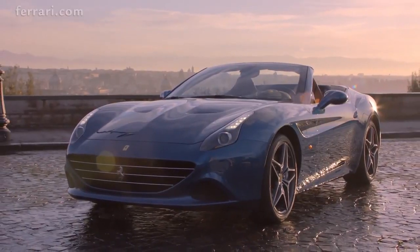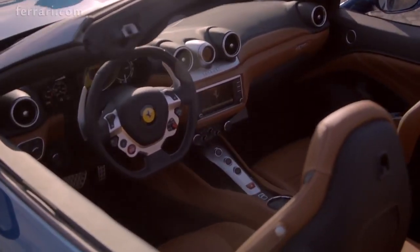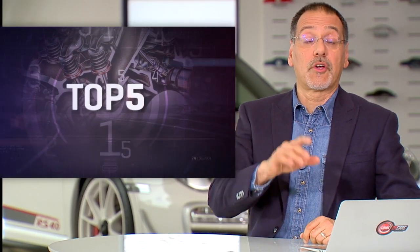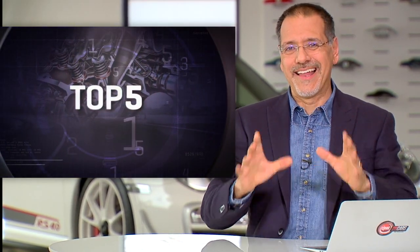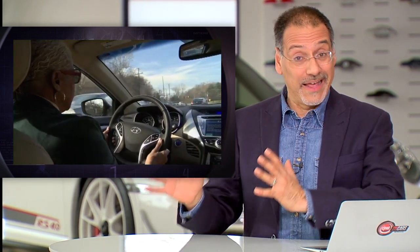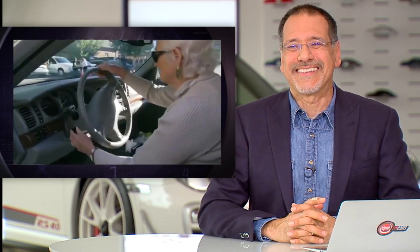Don't forget, Ferrari doesn't even make a manual anymore — all their cars are more or less an automatic transmission. Now, I get a lot of requests for this next top five: technology you can nudge your parents to get into their next car so they don't have a crash and hurt themselves, hurt someone else, or blow your inheritance in a civil settlement. Here's my top five things you can put in their car, keep them safe, and make them feel kind of cool and techy at the same time.